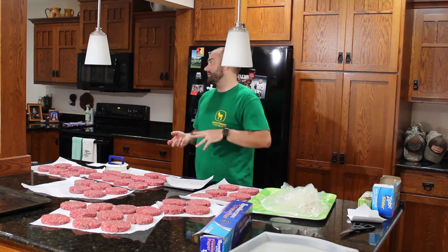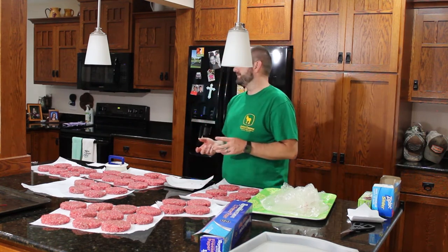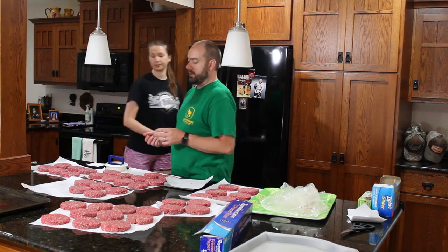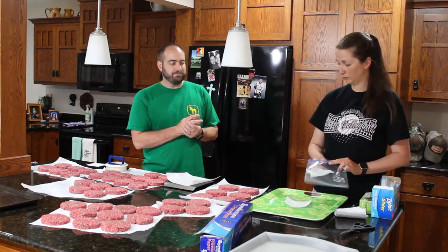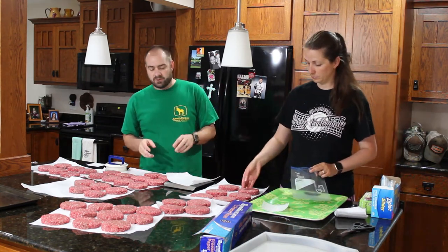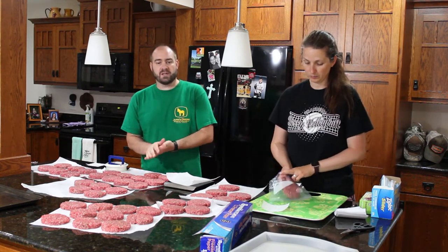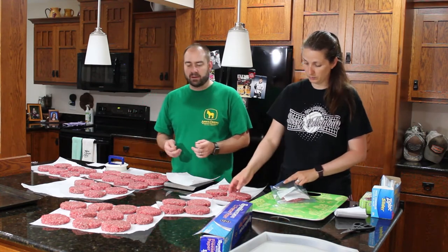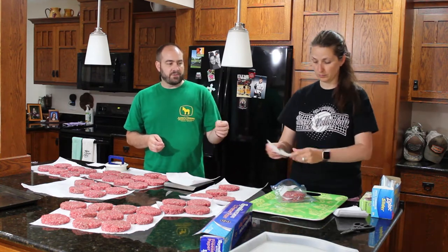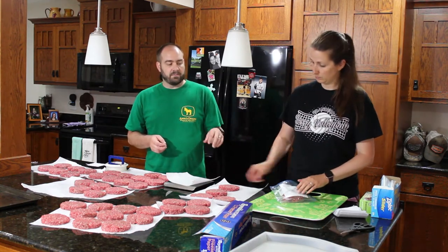Jennifer, are you going to check the ones in the freezer and give us an update? Not frozen. So we have 20 pounds completed and still have 20 pounds left. The freezer method is taking a little longer than we hoped. What we often do is wrap each burger individually in saran wrap, put three or four in a gallon or quart-size freezer bag, and freeze them that way. This time we're going to use the freezer paper cut into small squares and freeze the hamburgers with the paper in between them — Jennifer's trying to use less plastic.